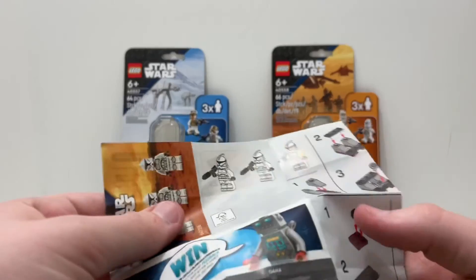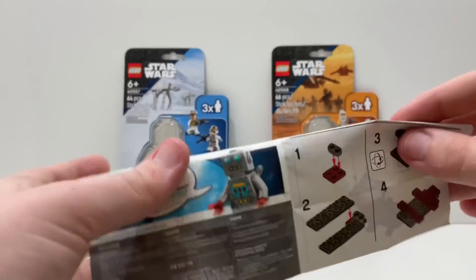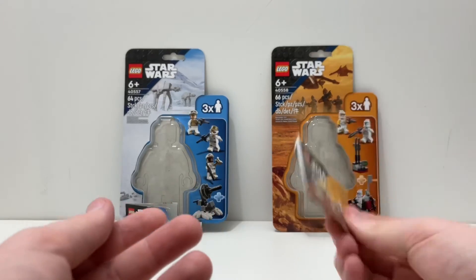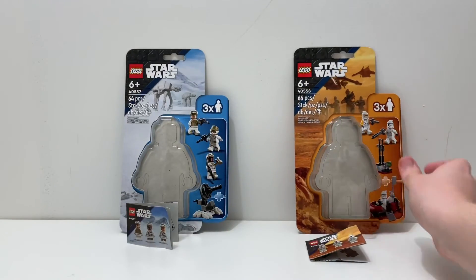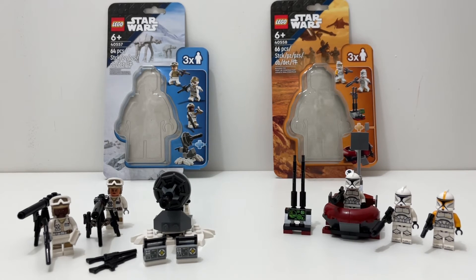The Clone Command Station has the same type of foldable instructions with no advertising. The box looks pretty cool with the Battle of Geonosis in the background. Both sets get a point for extras since the delay affected both equally and there's nothing wrong with the instructions or box art.